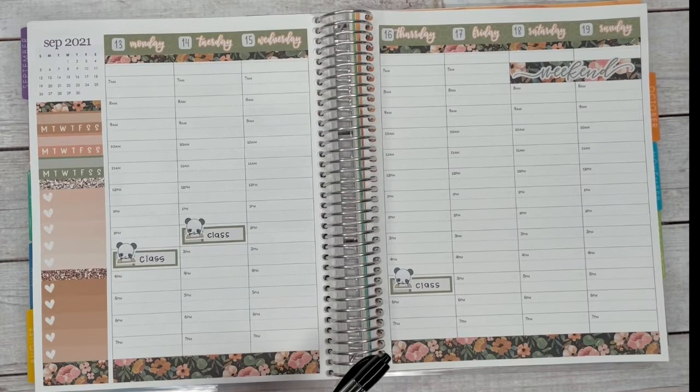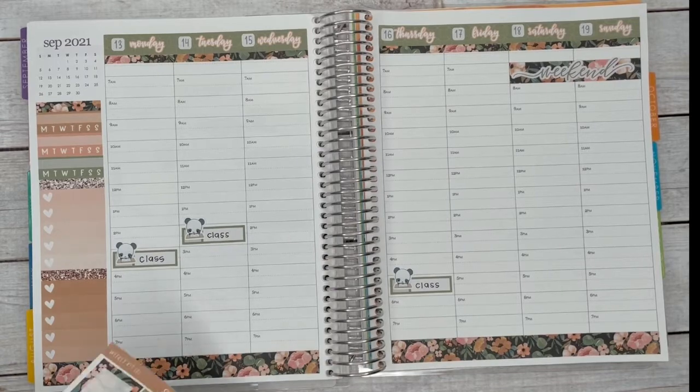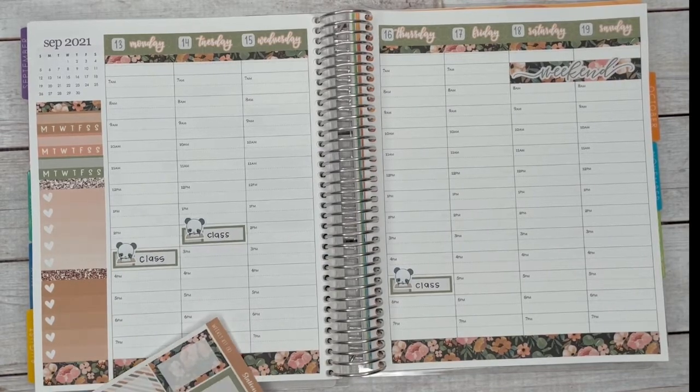Wednesday is my work day — normally Wednesday, Thursday, Friday — but I did take Thursday and Friday off. I normally mark Wednesday with a page flag. In the past we had foiled page flags with a bunch of different patterns, which I really miss, so I may be bringing that back in the future.